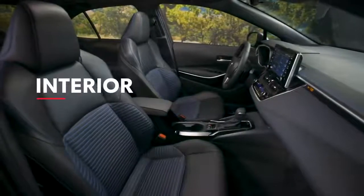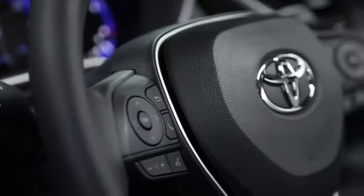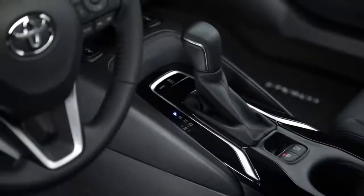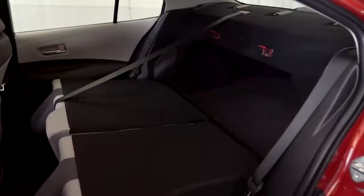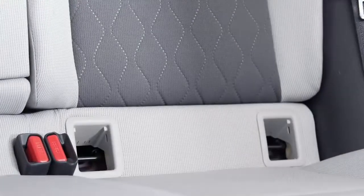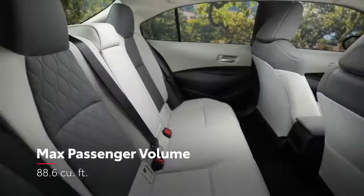Inside, Corolla's sleek details and soft-touch materials help deliver a perfect blend of practical and premium. This means a comfortable, ergonomic, and elegant interior with seating for five, including 60/40 split folding rear seats on all models, complete with conveniently designed LATCH locations that allow for easy installation of car seats for children.